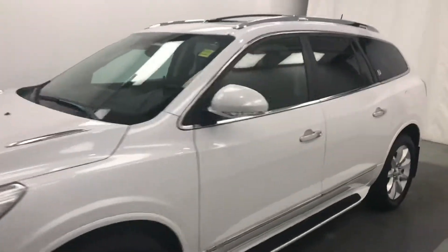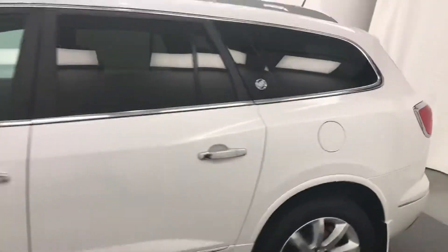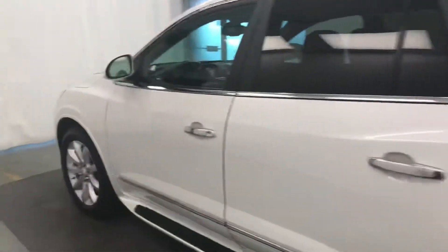Today we're viewing stock number 196486 on a 2016 Buick Enclave, and our exterior color is white.